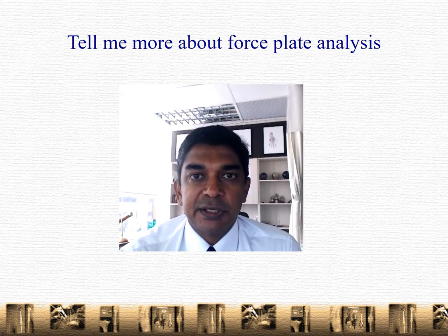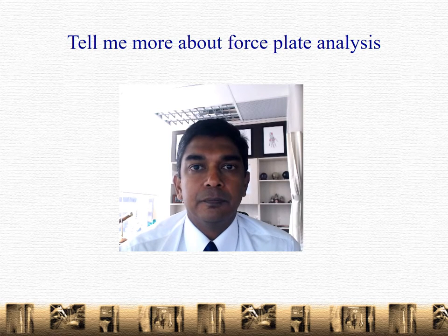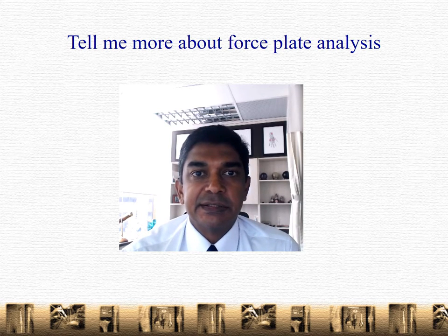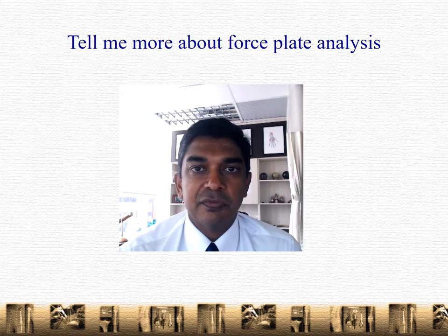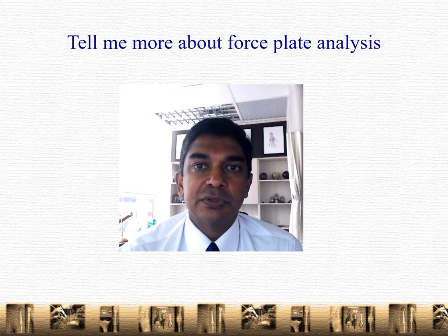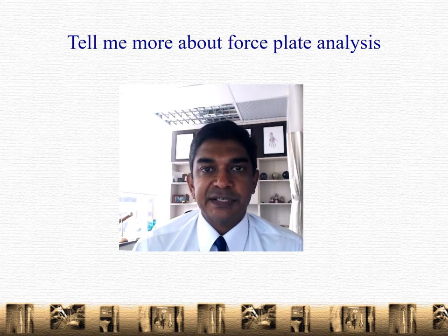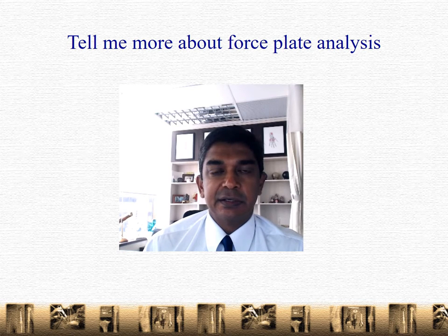Tell me more about force plate analysis — well, that's going to be really useful for you today. Essentially, force plate analysis requires you to stand on a pressure transducer, which will pick up the pressure points in your feet relative to your body. Based on this, we'll be able to assess what your weight-bearing status is and then give advice on footwear. I have prepared three different cases here which should illustrate what this technology is about.